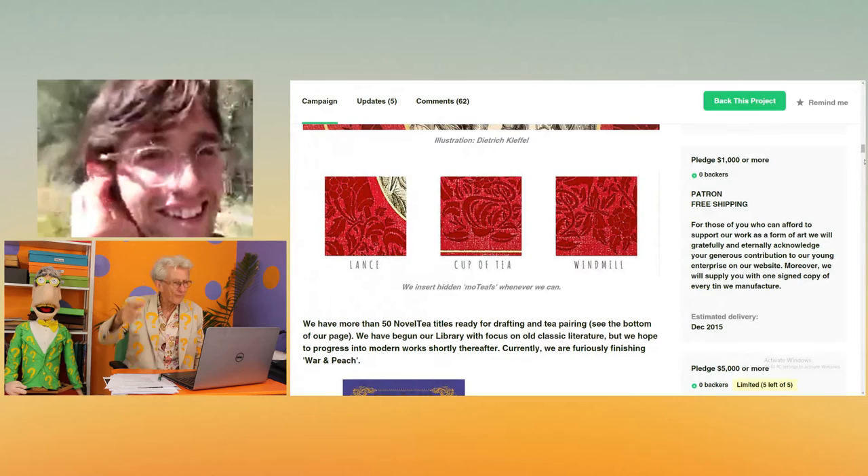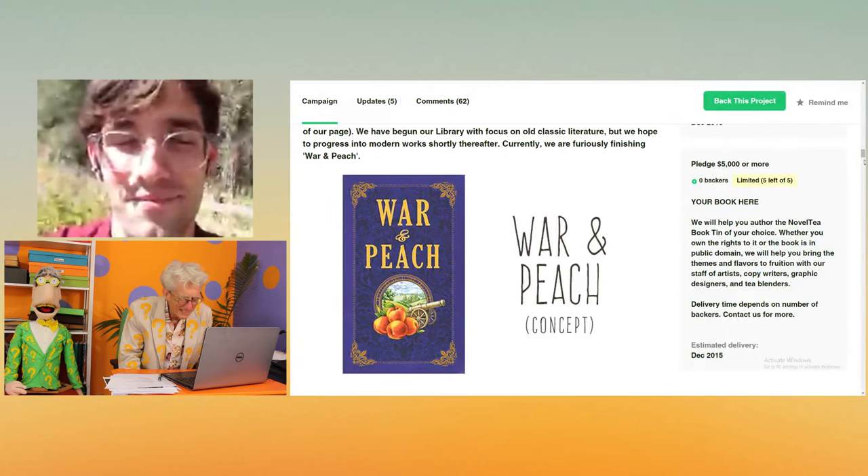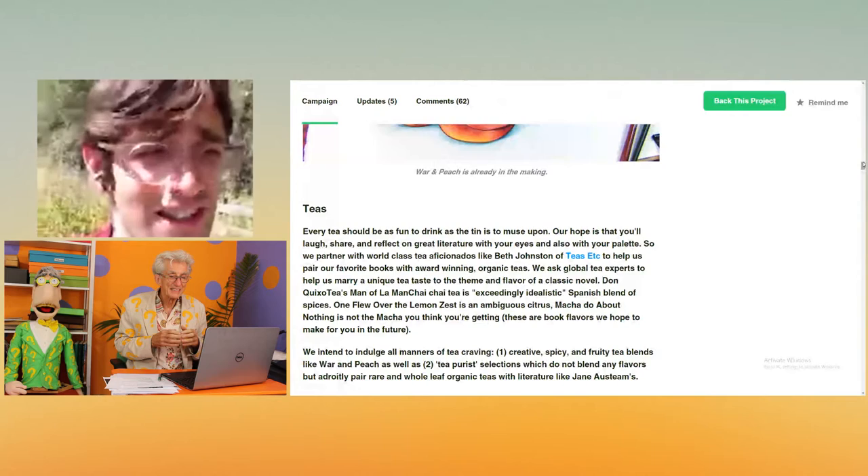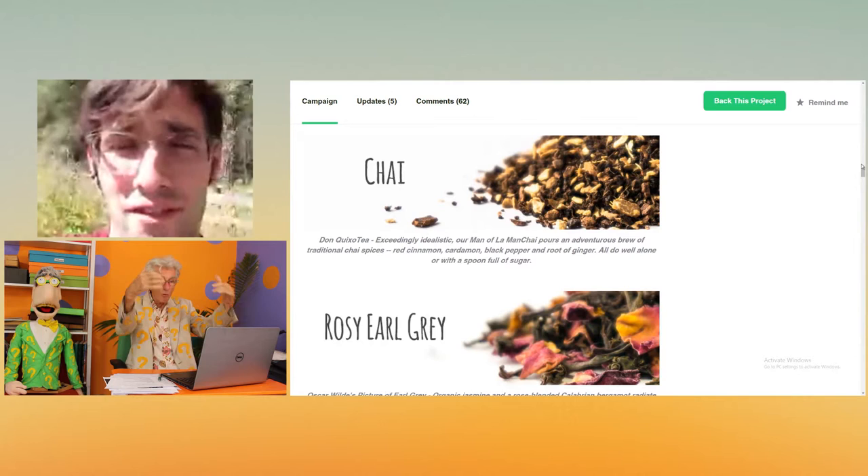That's like four different levels you have to know to get all that. It's really fun, we've got so many. You're on Kickstarter, and it's like nothing. What's the starting price? I think it's like $18 for a tin or $15 for a tin. Yeah, it's not much. It's a work of art.